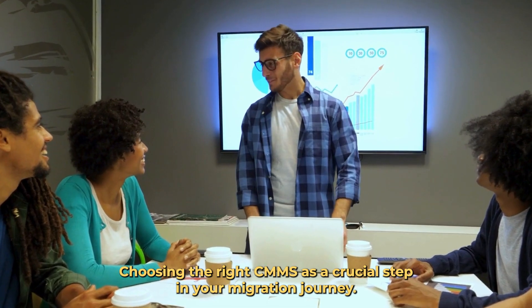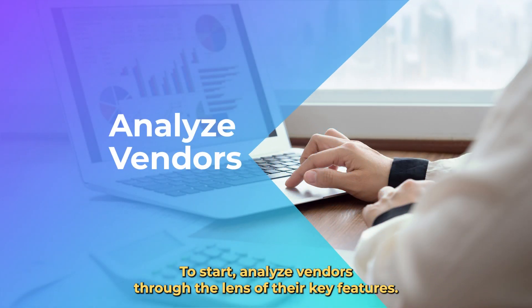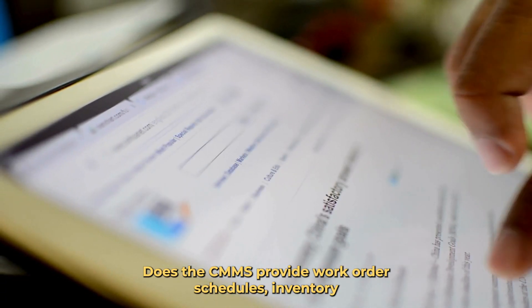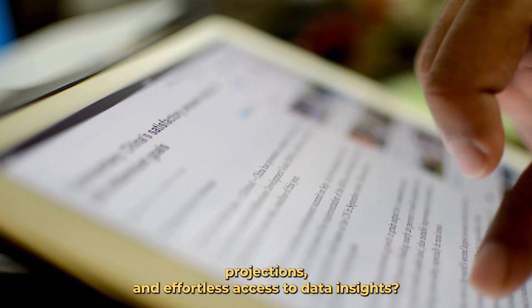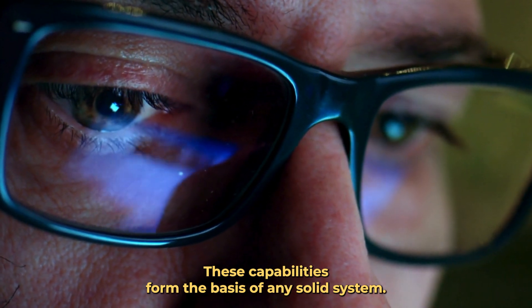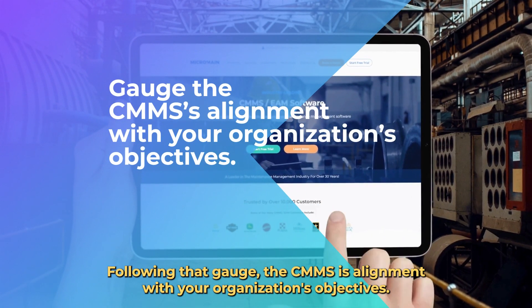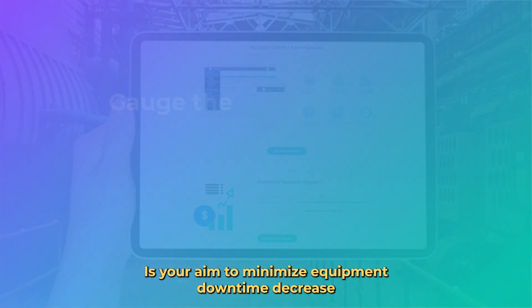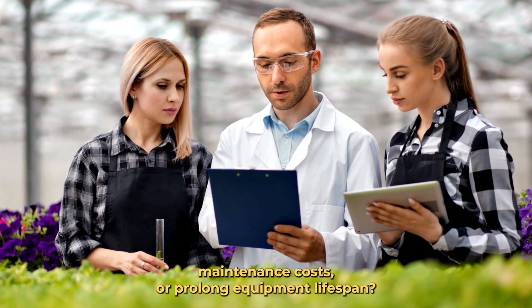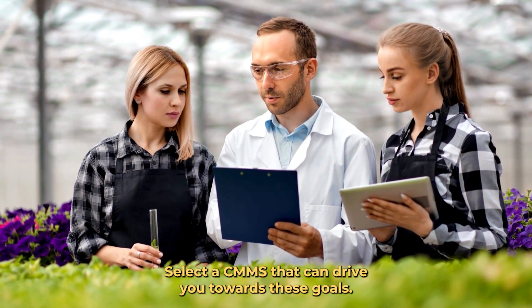Choosing the right CMMS is a crucial step in your migration journey. Start by analyzing vendors through the lens of their key features. Does the CMMS provide work order schedules, inventory projections, and effortless access to data insights? These capabilities form the basis of any solid system. Next, gauge the CMMS's alignment with your organization's objectives. Is your aim to minimize equipment downtime, decrease maintenance costs, or prolong equipment lifespan? Select a CMMS that can drive you towards these goals.